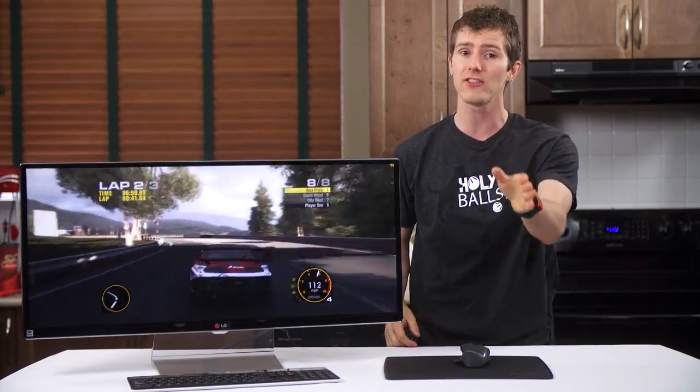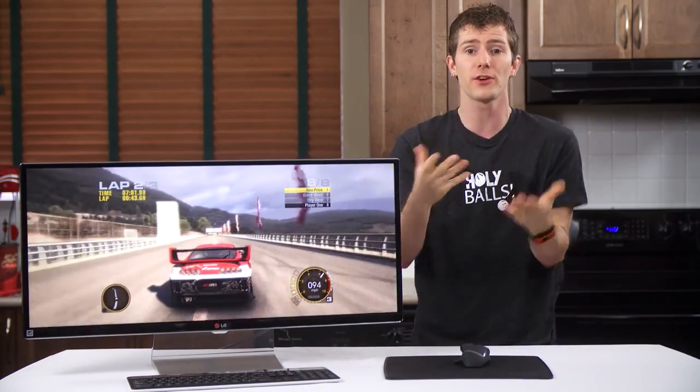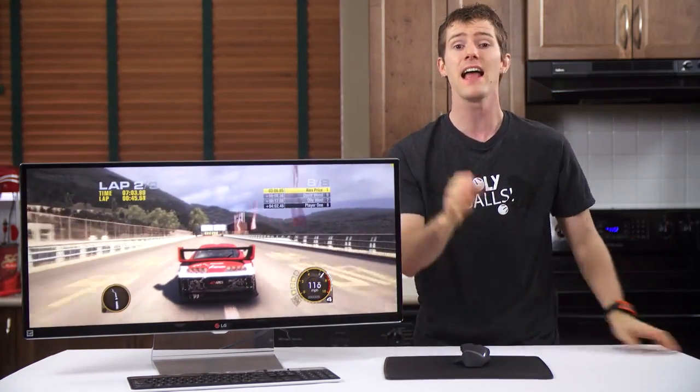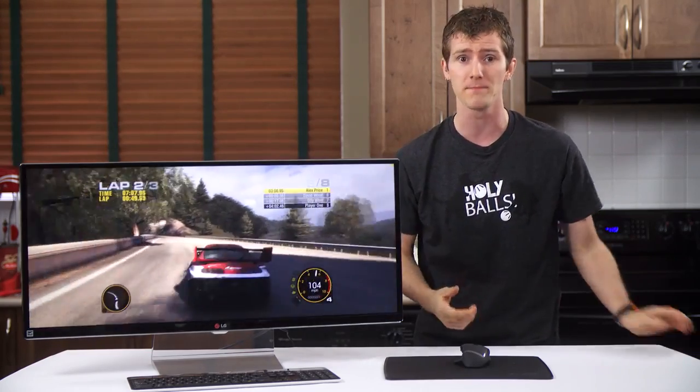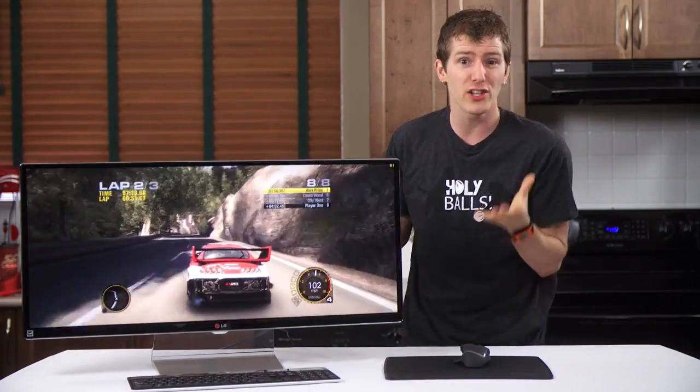The 50Hz HDMI limit is a spec limitation. While the difference from 60Hz is noticeable, it's not nearly as bad as the 30Hz that 4K monitors run at over HDMI.